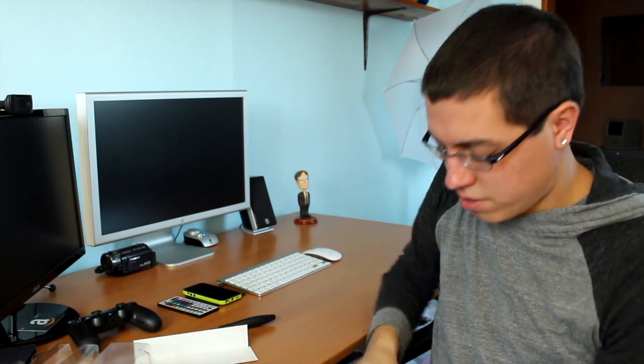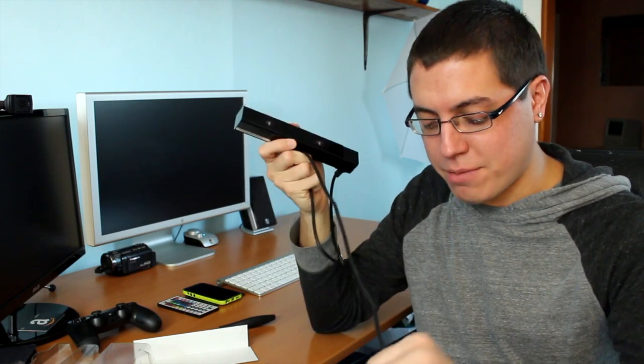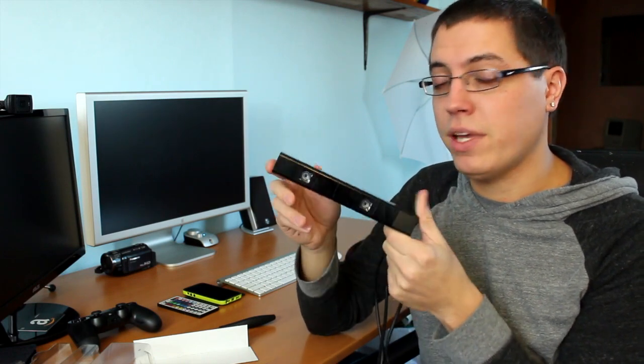There you go, guys. There's really nothing else I'm going to tell you about the PlayStation Camera — this is just an unboxing. I promise I will give you an in-depth tour of the PlayStation Dynamic menu, and I'll take that opportunity to give you a quick preview of the PlayStation Camera and the Playroom app.